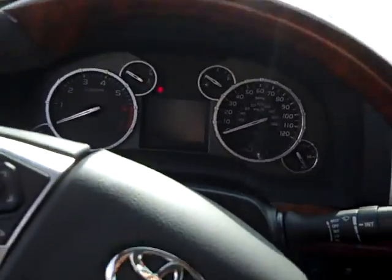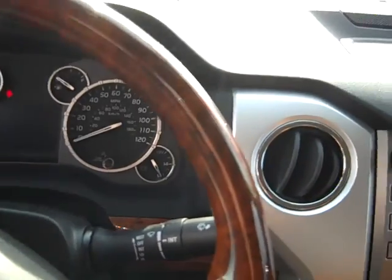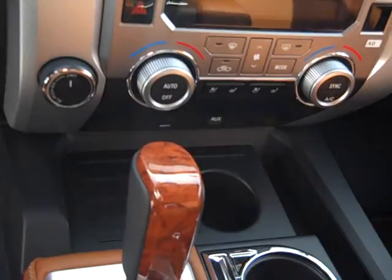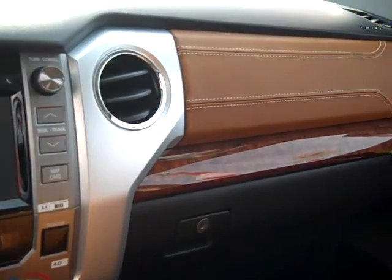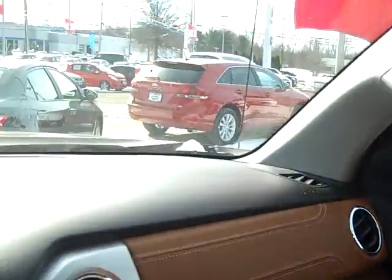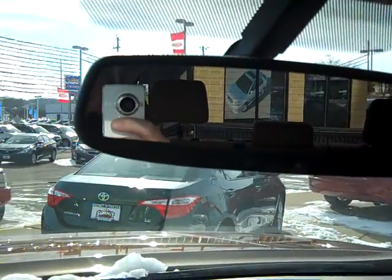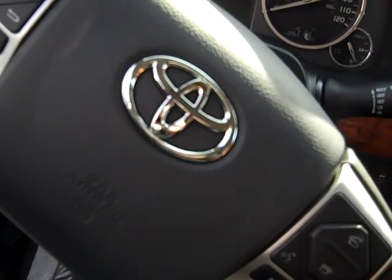All wood wheel trimmed in leather, heated and ventilated seats, wood grain shifter, wood grain throughout dash, home link and compass, power adjustable wheel — in, out, up, down.